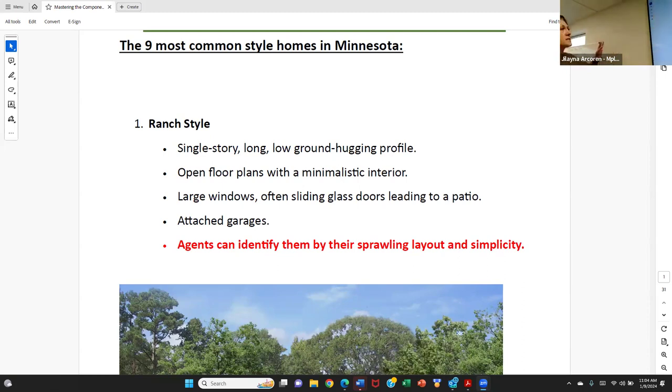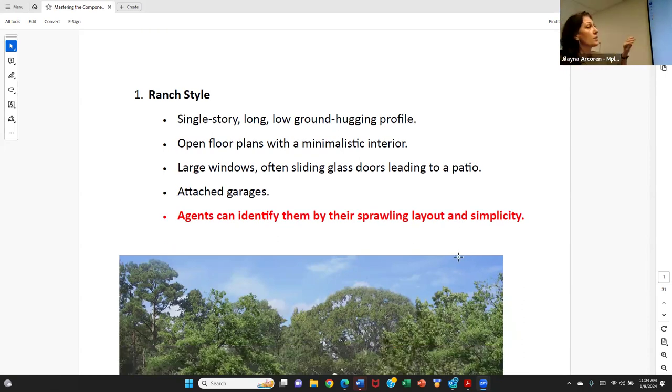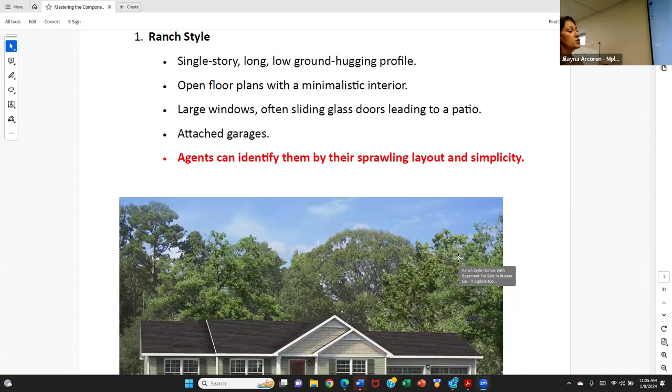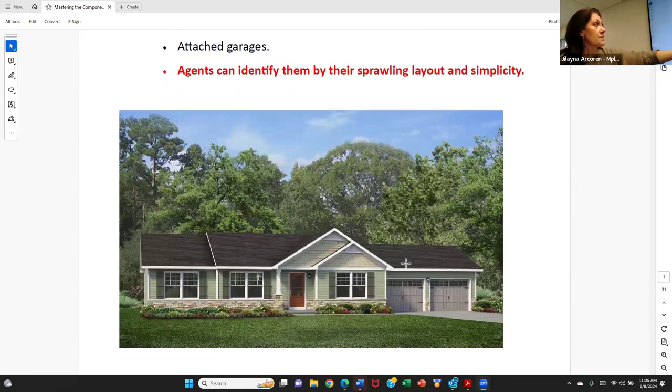A ranch style home is a single story home. It's a long, kind of low ground-hugging profile. It's known for its open floor plans and minimalistic interior. Oftentimes it has large windows — a classic element is a bay window or bow window that you'd find in the front of a home. The bay window has angles to it; a bow window literally looks like a bow and arrow — it's a window that goes on a curve. We'll talk more about windows in two weeks. Attached garages are also a common theme.